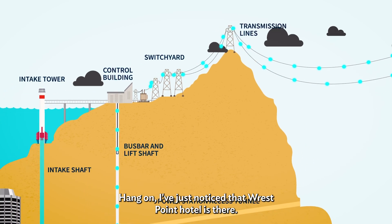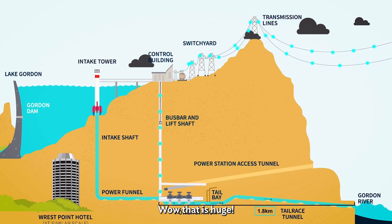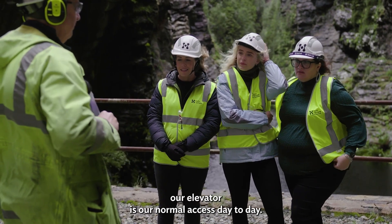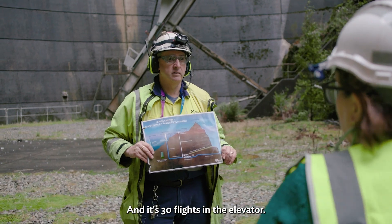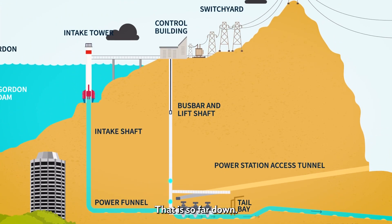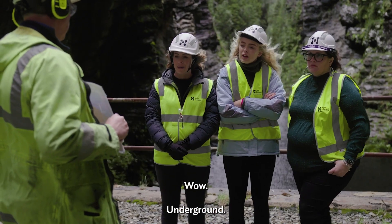I've just noticed that's Rest Point Hotel there — and that is to the same scale. So if you can imagine Rest Point, that's massive. Our elevator is our normal day-to-day access, and it's 30 flights in the elevator, all double, so it's about 65 storeys — underground into the power station. That is so far down: 189 metres.